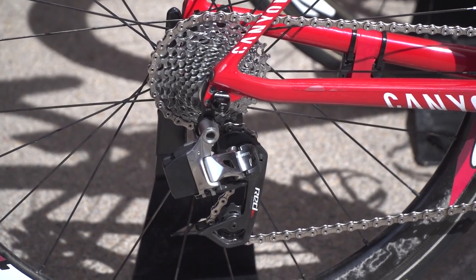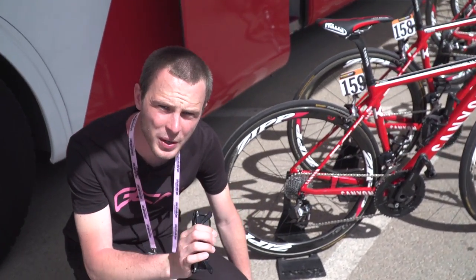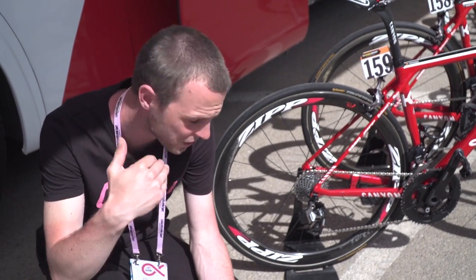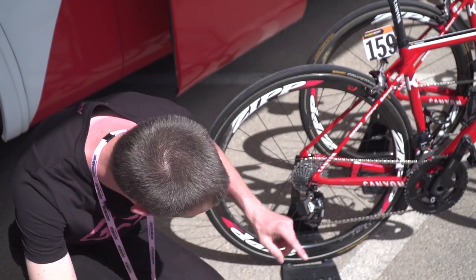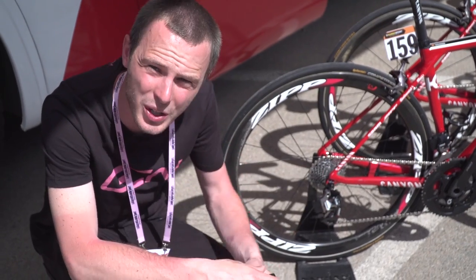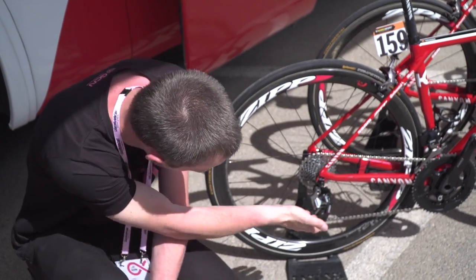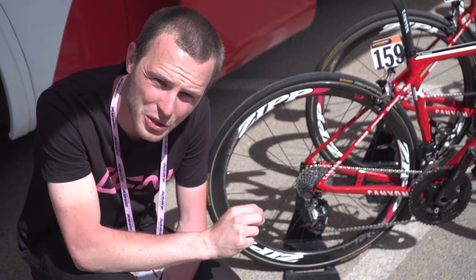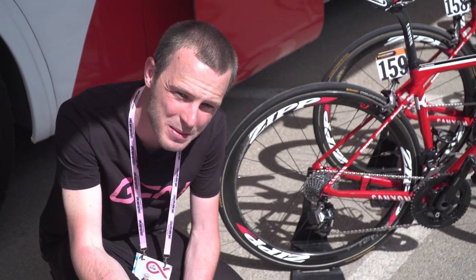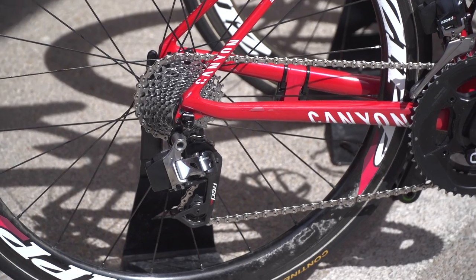Katusha are a fully SRAM-sponsored team. We can see they've got SRAM Red eTap on their bikes, and the Zipp wheels as well. A very interesting change in how teams approach gearing occurred over the last few years, and for SRAM teams it's especially relevant now, because SRAM WiFLi — which gives the rear mech a longer cage, meaning it's better able to cope with larger cassettes — was released for SRAM Red eTap at the start of the year. So these rear mechs can now cope with gearing up to a 32-tooth at the back, meaning that even on the hardest, hilliest stages at the Giro, the team mechanics of Katusha won't actually have to change anything about the bike setup, except for a few little adjustments.